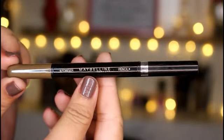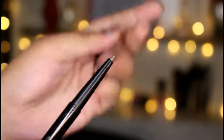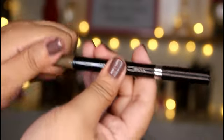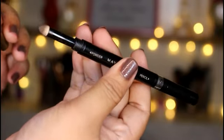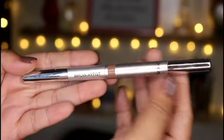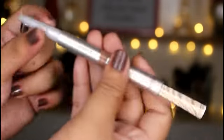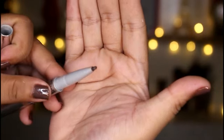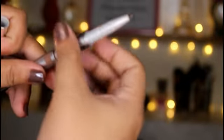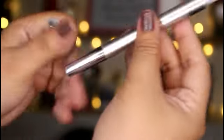Okay, so as you can see, the Maybelline is contained in a black container and it is divided into two parts. The first part is the pencil, which has a thin and rounded shape. On the other end is the powder with a sponge applicator. And the last part is the brow spoolie.